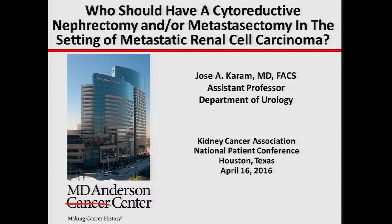Good morning, everyone. I would like to thank the Kidney Cancer Association and Dr. Woods for inviting me to be here today. It's my pleasure to give this presentation and talk to you all after the presentation as well. My job today is to talk to you about the role of surgery in patients who already have metastatic disease, whether it's surgery to remove the kidney or to remove the metastatic areas as well.